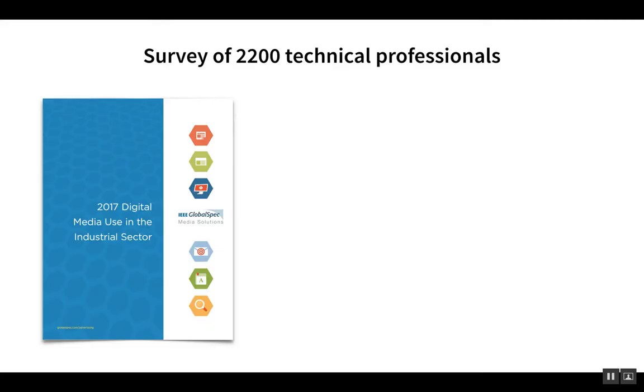We often reference surveys put out annually by GlobalSpec. This survey of 2,200 technical professionals and largely engineers revealed some really interesting and validating points that I wanted to include here.